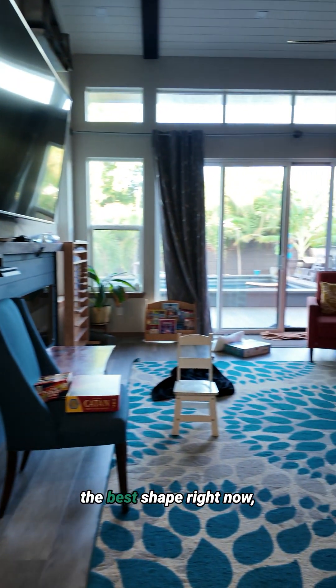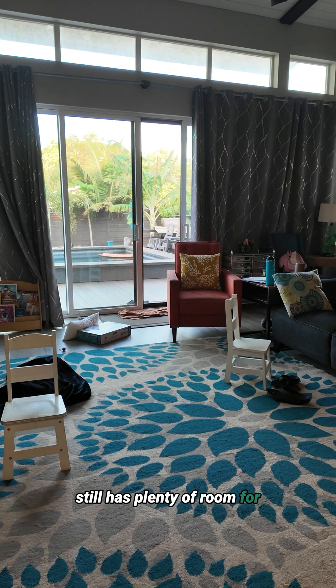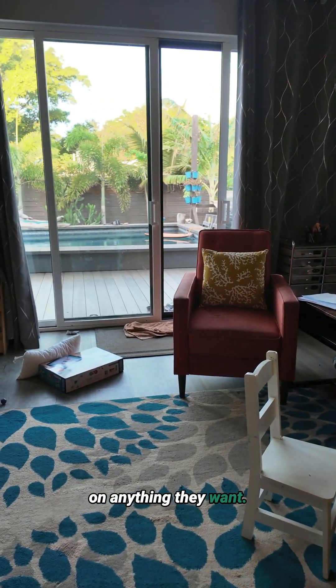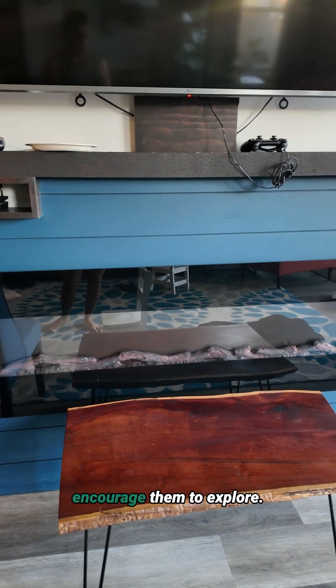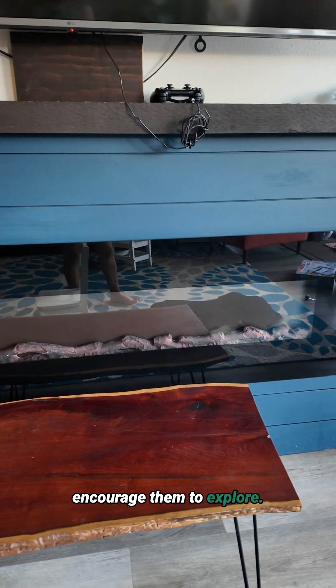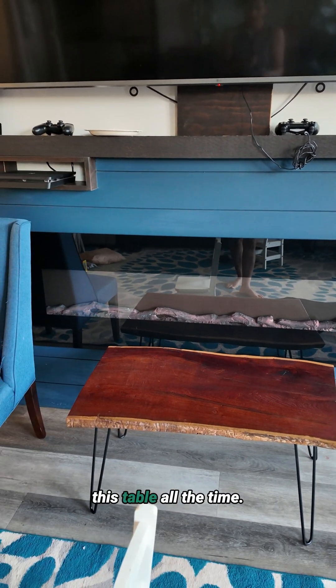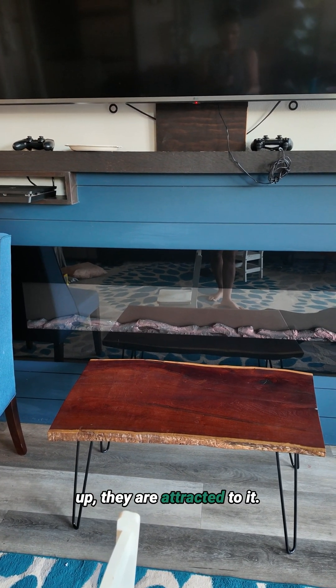The living room is not in the best shape right now — which it never is — but it still has plenty of room for them to sit down and work on anything they want. We usually have this table prepared with projects that we want to encourage them to explore, and I set up things on this table all the time. As soon as they wake up, they are attracted to it.